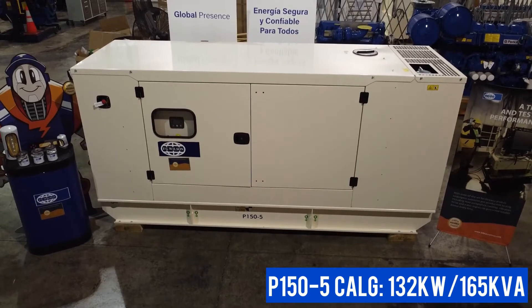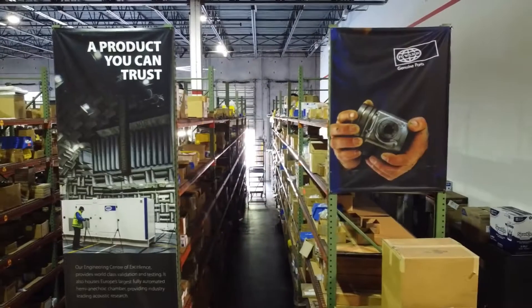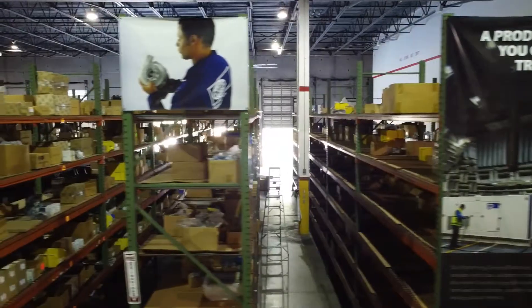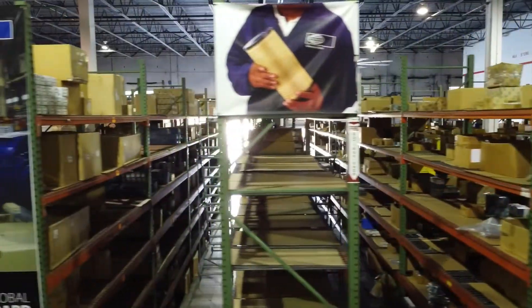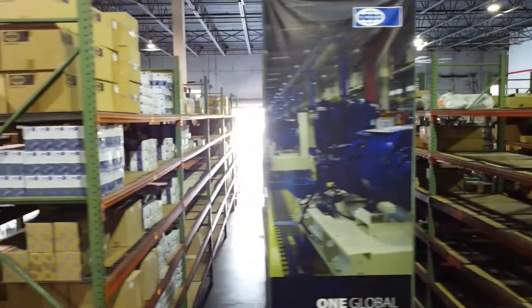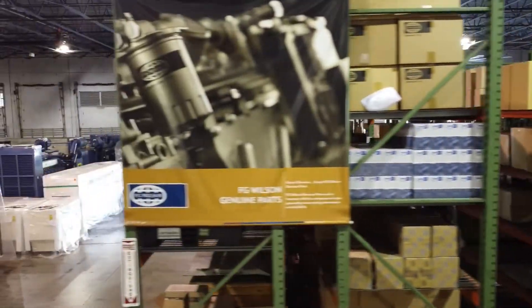hours in prime power. With SRP America's extensive inventory of FG Wilson genuine parts, you can be sure that we've got you covered with fast service and support, ensuring you always have simply reliable power.